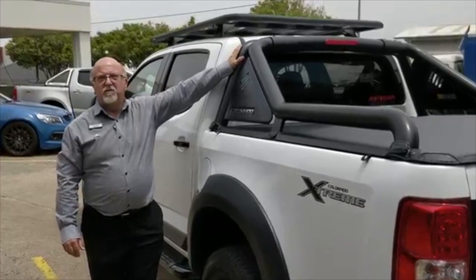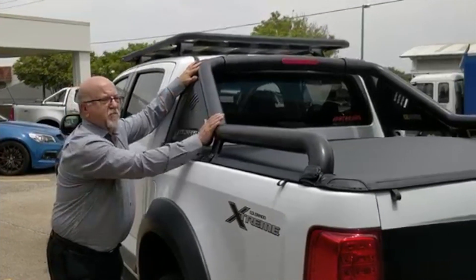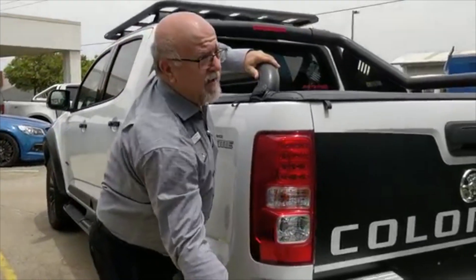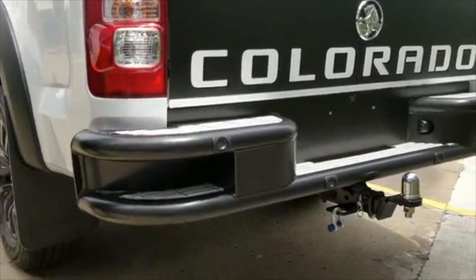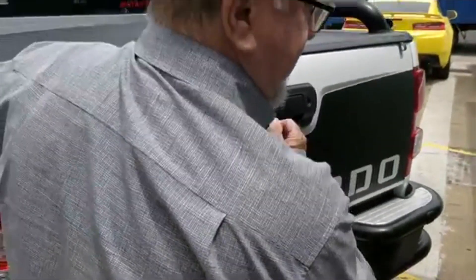We see a big departure from the standard Z71 with the inclusion of the extended sports bar. That gives you plenty of tie-down spots, and it's backed up at the back here by our rear step and tow bar. This gives us fantastic access to get up into the back of the car.